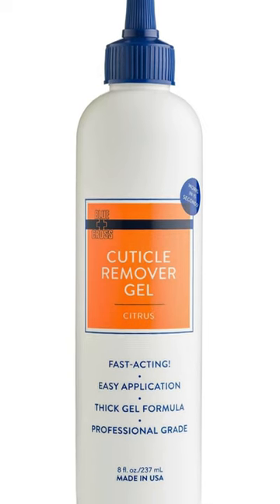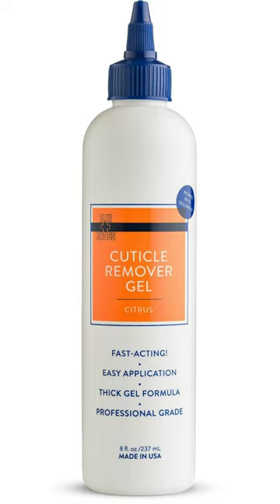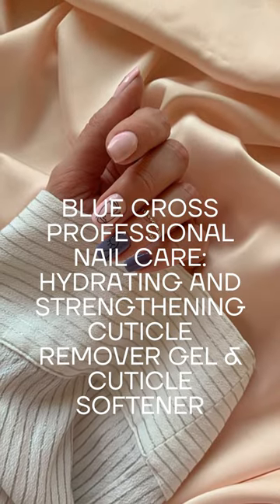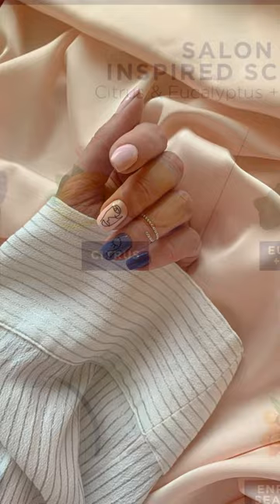Professional salon leader in cuticle care for over 90 years, Blue Cross Professional Nail Care has been the go-to choice for manicurists, cosmetologists, nail artists, influencers, and beauticians.